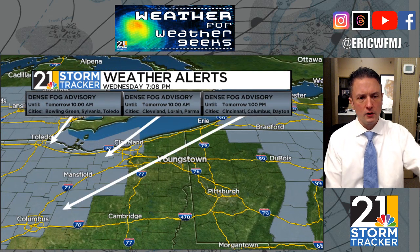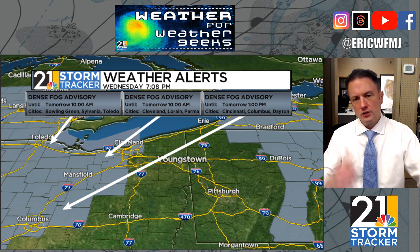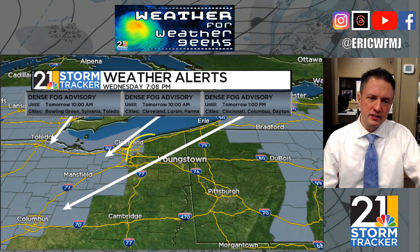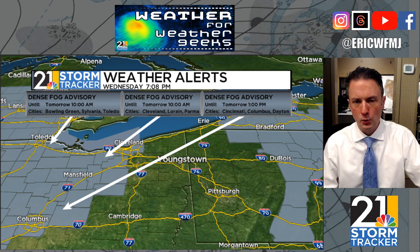Closer to home, nothing has been issued by our local National Weather Service offices yet for our viewing area, but there are fog advisories out for the I-71 corridor, central Ohio, and also to our east across central PA. I would not be surprised if this area is filled in with new fog advisories at some point this evening or overnight.